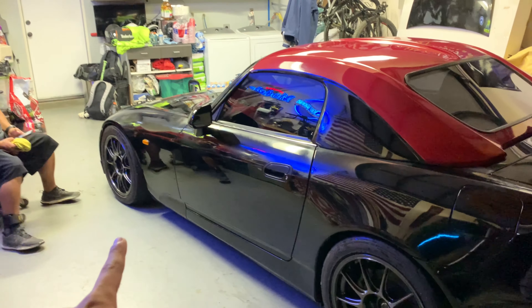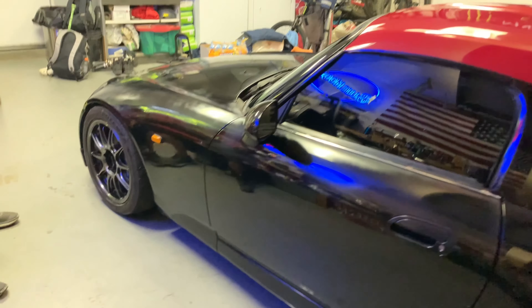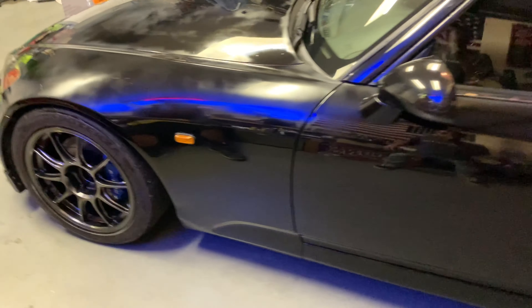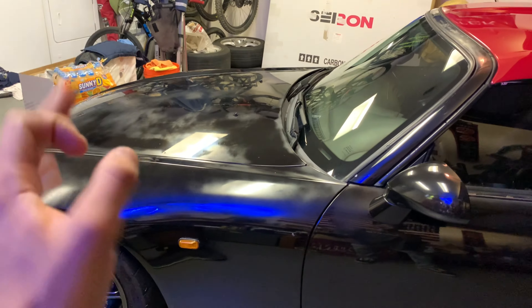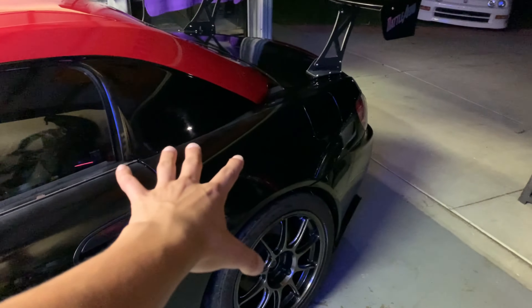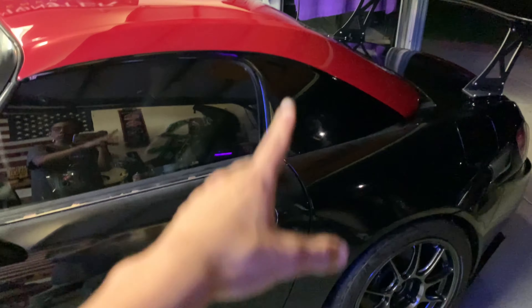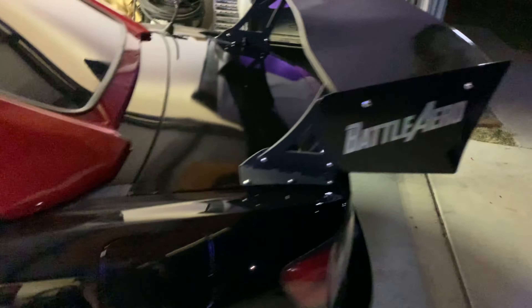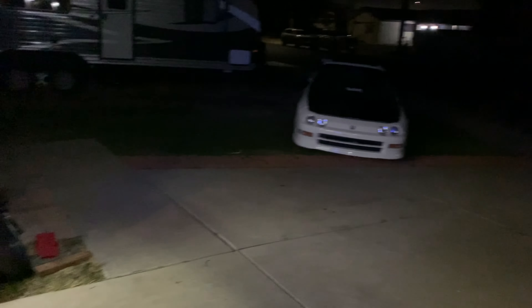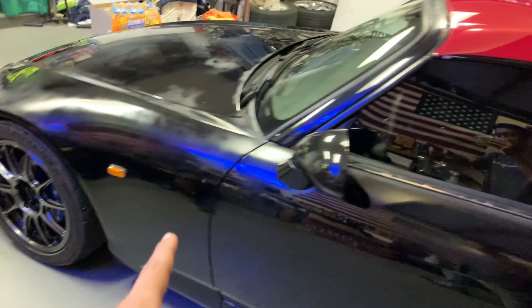We had the front suspension on and spent about 30 minutes making sure everything is the right height and all the same — that took quite a bit of time. I went ahead and washed the car for Cars and Coffee tomorrow and it came out pretty good for being done at night. The Integra looks pretty good too, but we're not taking the Integra — we're taking the S.